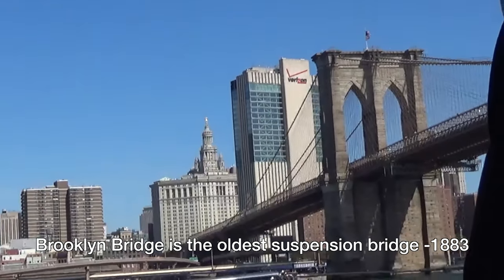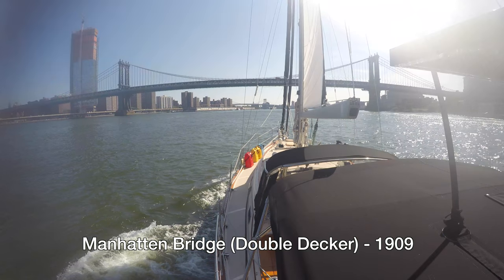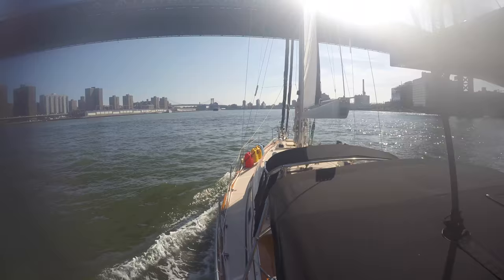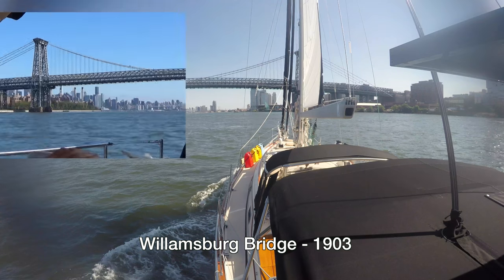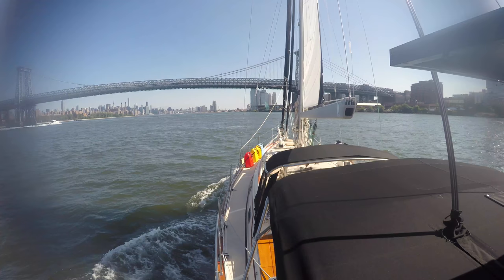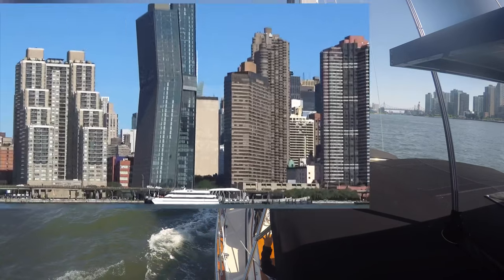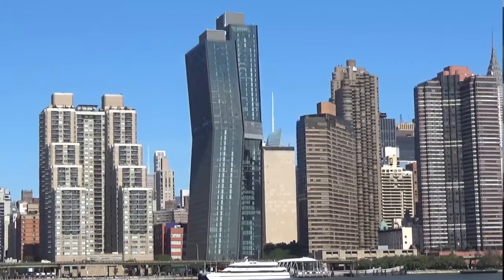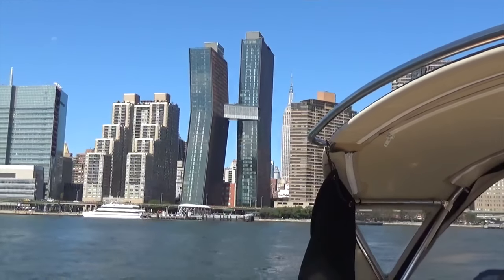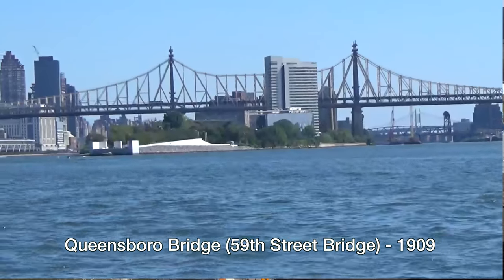Brooklyn Bridge from the water. Williamsburg Bridge. Looks like a big letter H. Roosevelt Island.